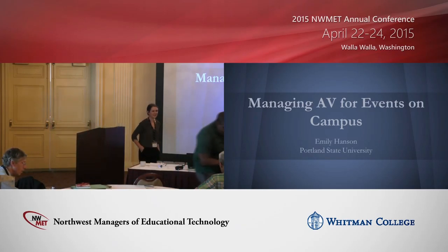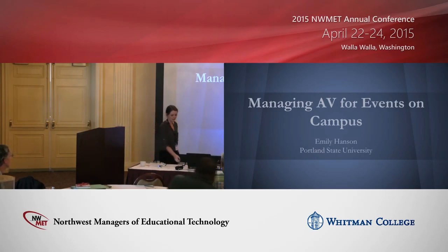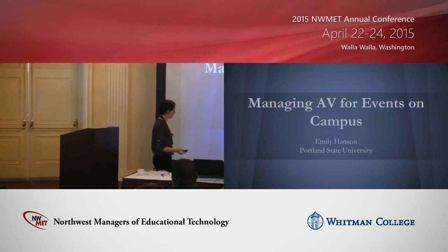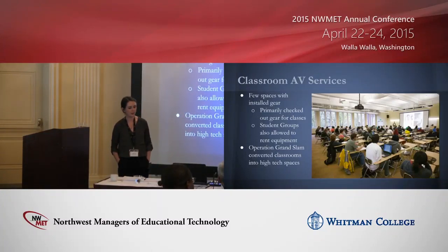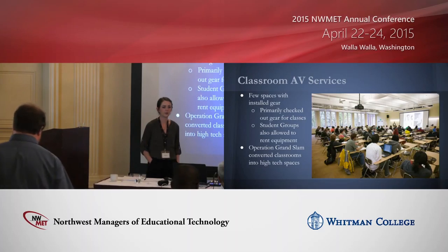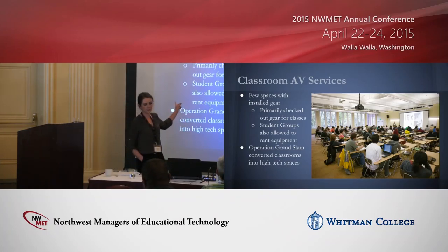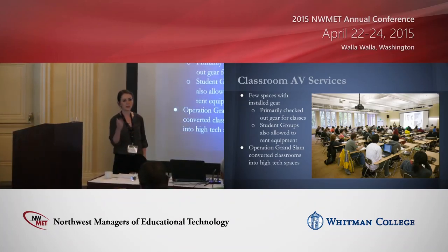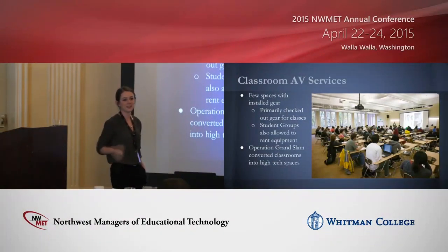Thank you, Mr. Myers. That's actually the perfect person to introduce me. Brian hired me as a student employee almost seven years ago to work on the classroom AV services team. Back then we did not have much installed gear in our classrooms — primarily small setups with maybe an MLC panel or an installed screen. Our job was mainly to rent out gear, staging projectors on carts for people to check out, and we also allowed rental of gear for student groups for their own events.